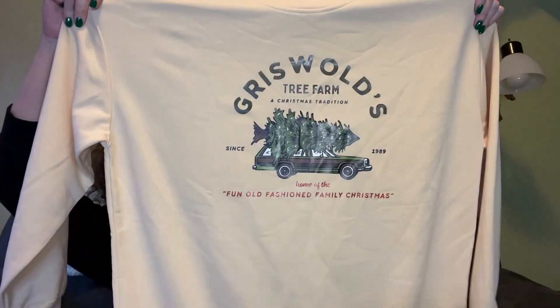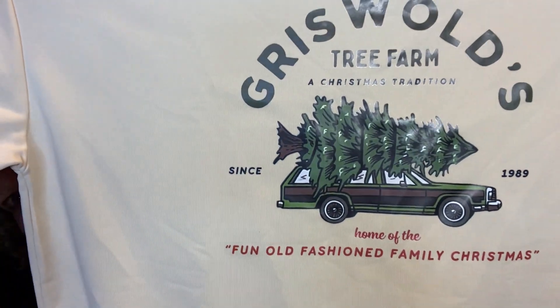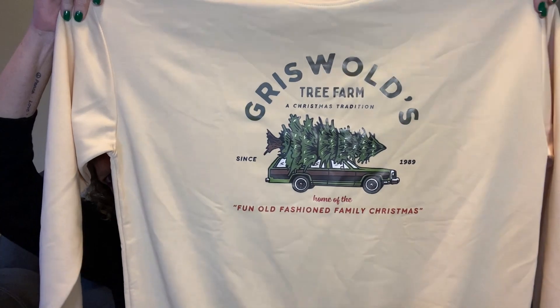This one was a Black Friday lightning deal — I got it for $2.59 and it's now $11.97, so I got a crazy deal. It's a Griswold Family Christmas Tree sweatshirt with the tree on the back of the station wagon. I think it's adorable. It's actually quite comfy — the material is really really soft, so that's a winner.